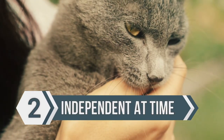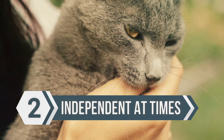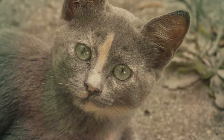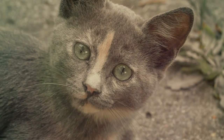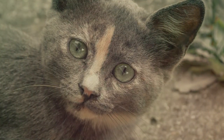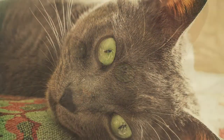The second thing you need to know about the Russian blue is that they can be independent at times. While this cat is loving and loyal and loves to be near their owner as much as they can, they're also very independent at times, meaning you'll go hours without knowing where your cat is. But don't worry, they just want some alone time.